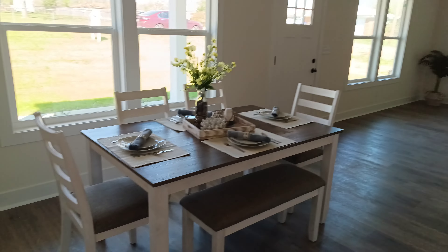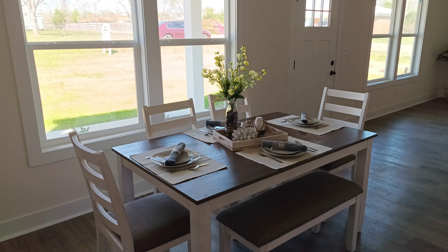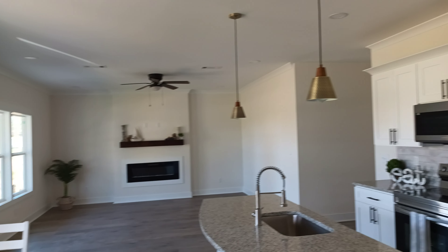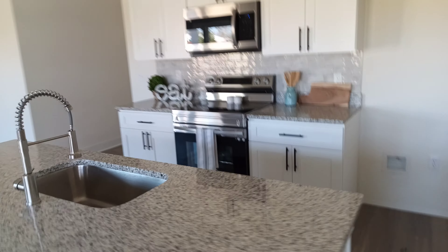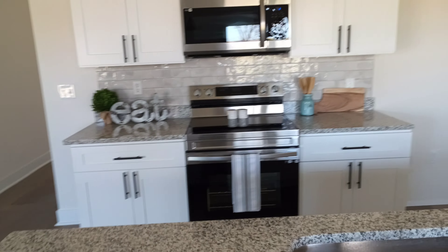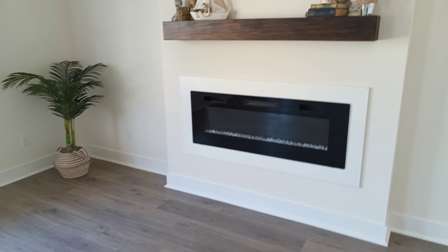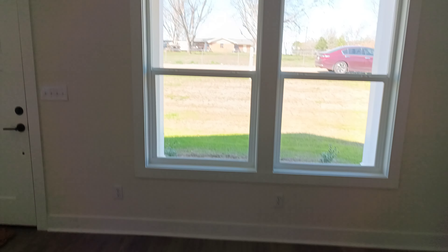This is what it looks like — cute as a button. You'll notice it's got granite countertops; the refrigerator is an optional upgrade. You've got a nice living room space with an electric fireplace. This is the view this way.